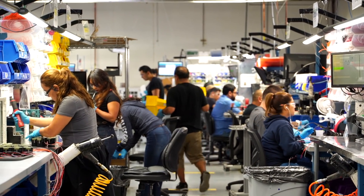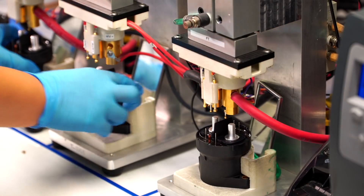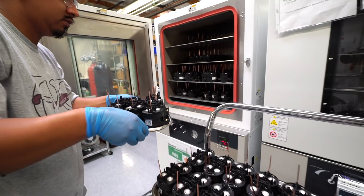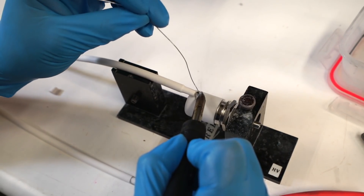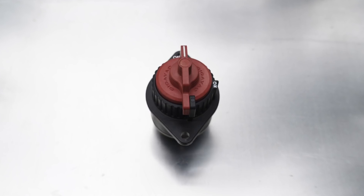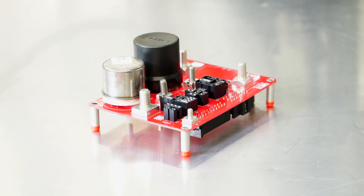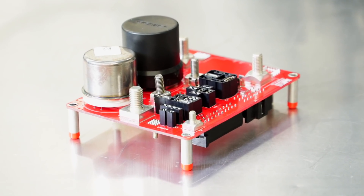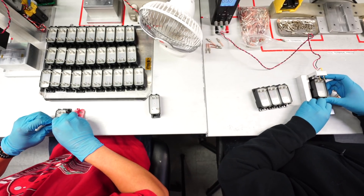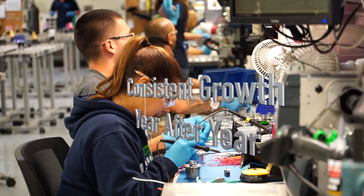As GigaVac has grown, we've expanded into different markets and industries, and along with that, expanded our product portfolio. We started off with high-voltage relays. We've now added hermetically sealed contactors, the industry's only hermetically sealed battery disconnect switch, high-voltage fuses, PCB-mountable solutions, and a range of automotive-specific applications and products. That growth is very exciting for our sales force.